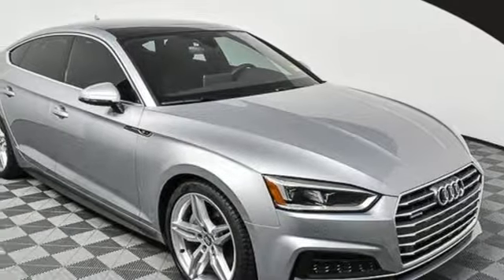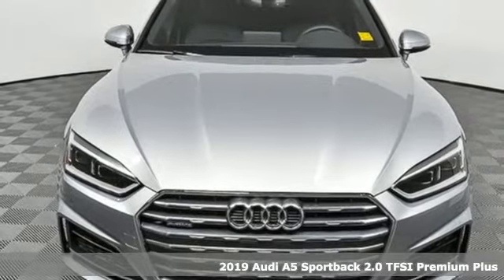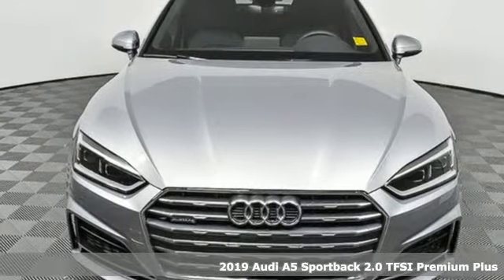It's a new 2019 Audi A5 Sportback. Every double take this A5 gets is a testament to its adventurous spirit.